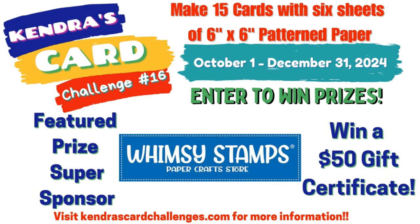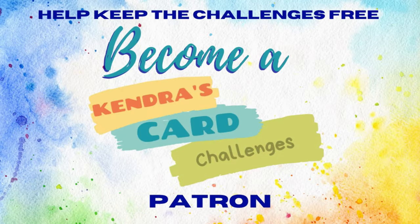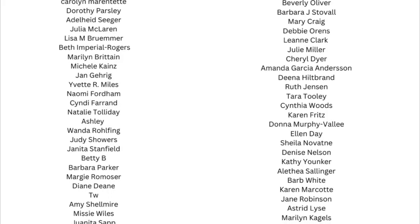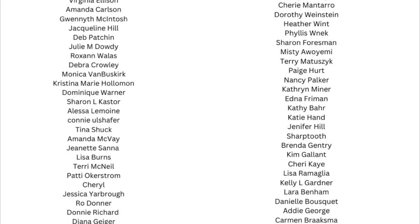Remember, you have until December 31st of 2024 to create your cards and get them posted to the Kendra's Card Challenges Facebook group or uploaded to the forum. If you're watching this video after December 31st, you can download the archived printables through my Patreon page as a paid patron member, or you can purchase them individually under the Collections tab — these are linked at the bottom of my website homepage at KendrasCardChallenges.com. I'd like to take a moment to thank all of the Kendra's Card Challenges patrons shown here. I really appreciate your support — this is such an awesome group of crafters and I'm so grateful to have you as part of the Kendra's Card Challenges family.